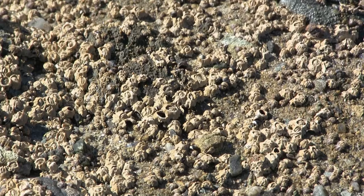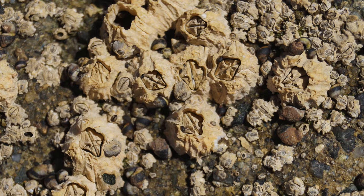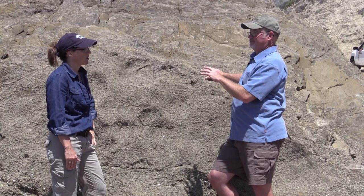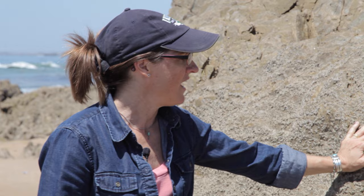It's interesting — the two barnacle species overlap to a certain extent, but the Chthamalus barnacles are able to survive higher up in the intertidal because they can handle much more desiccation stress than the Balanus barnacles. They're exposed to air many hours a day. They lower their metabolism, they're not feeding, they're in a resting state. They also have an operculum — two plates that close and retain moisture inside of them. So desiccation is a very critical abiotic factor for these animals.